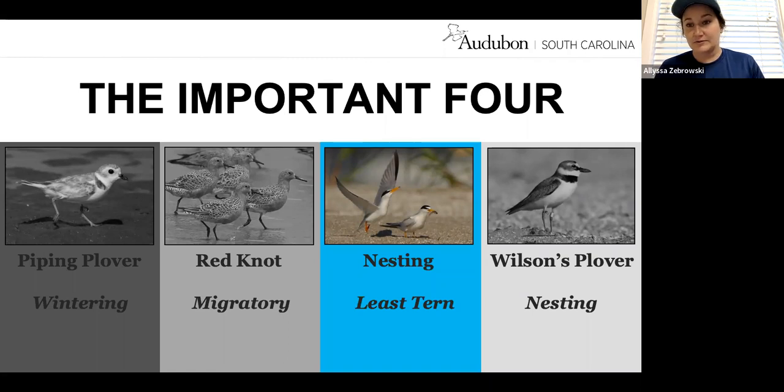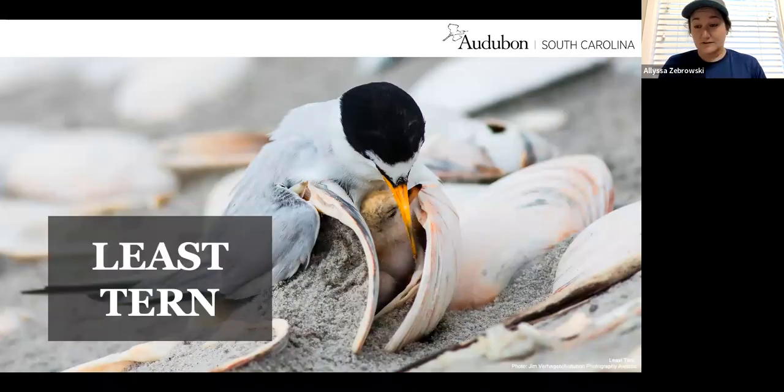That brings us to our next of the Important Four — our first nesting seabird — the least tern. The least tern is one of our nesting birds here in South Carolina, and it is a type of seabird, so it is a colonial nester. They get started a little later in the nesting season in April, where shorebirds start in March, but they nest in similar areas as our shorebirds. We prefer to include it in our Important Four because it is designated as the highest priority in our South Carolina Wildlife Action Plan. Their populations are declining drastically just like the other birds we've talked about.